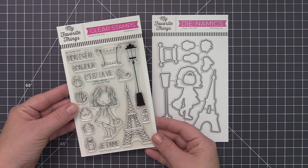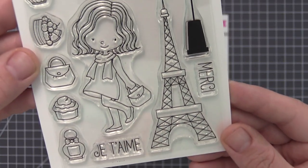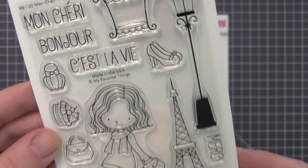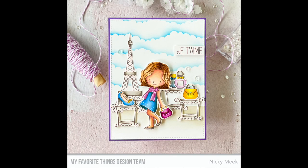Birdie Brown is flaunting some serious Parisian flair in the Mont Cherie stamp set. She's out on the town and ready to peruse stylish displays of sweet treats and fashionable accessories, each sized to perch perfectly on the ornamental table. An iconic Paris landmark and a selection of French phrases complete this set.